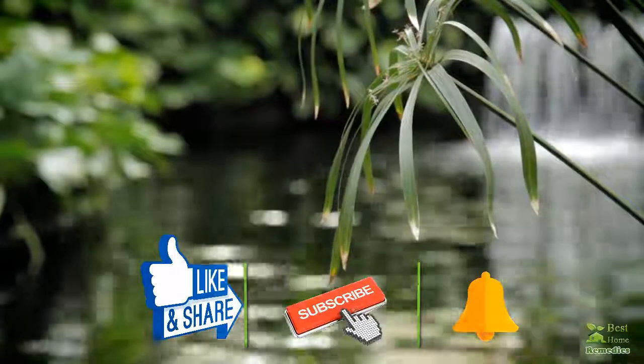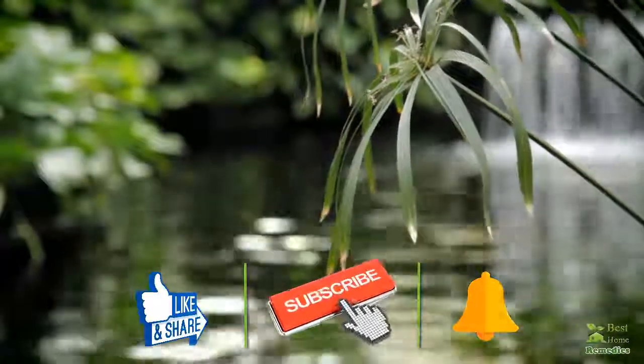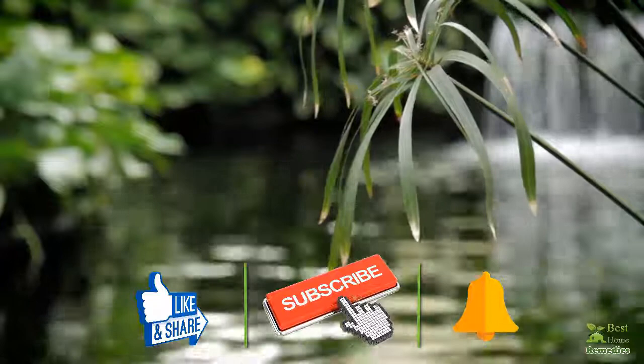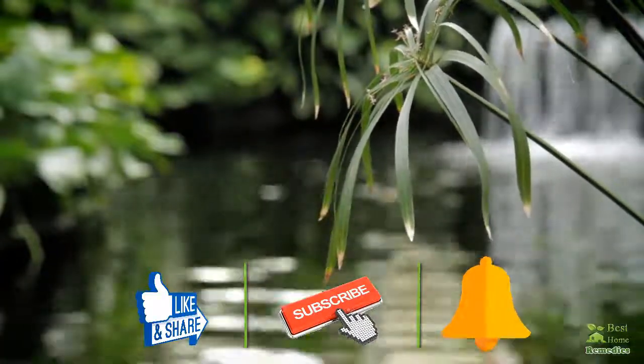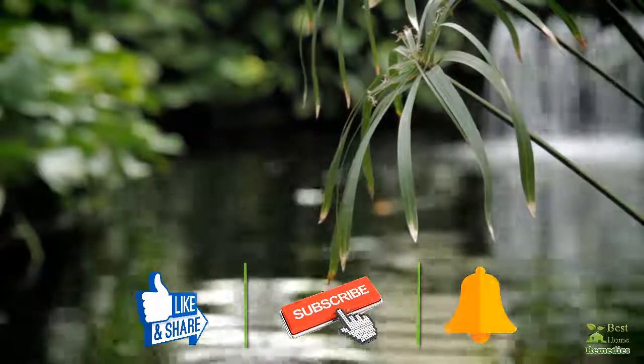If you like the video, give us a thumbs up, share it with your friends, and take a moment to subscribe to our channel by clicking the subscribe button then tapping the bell icon, so that you will be the first to know when we post new videos. Thank you.